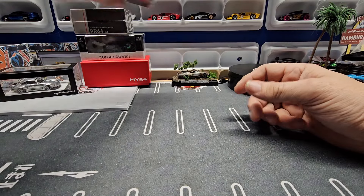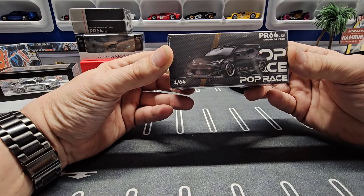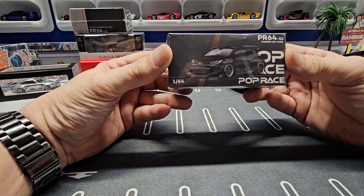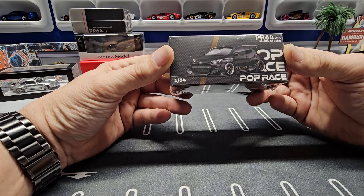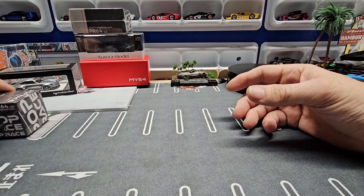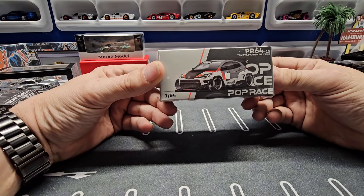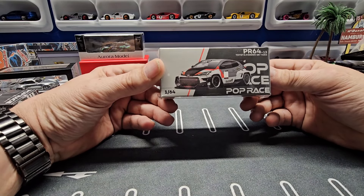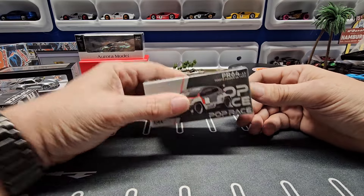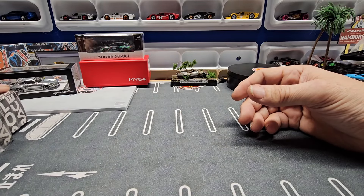Next, this is the new Pop Racing GR Yaris. I just love the way Pop Racing does these cars. I have two of them — this one and this one — and I believe I have another one that's HKS somewhere.